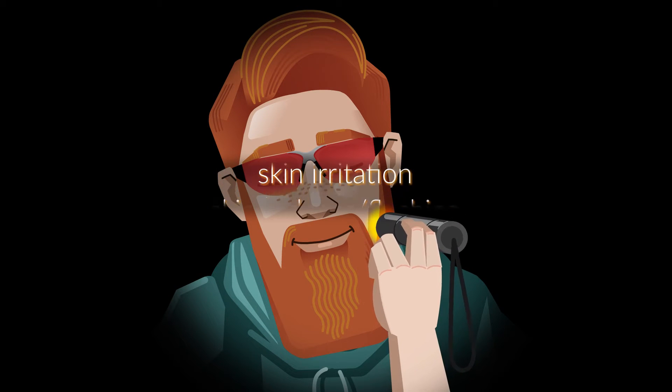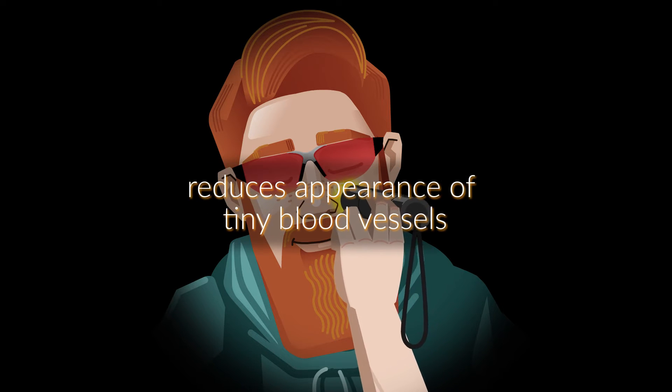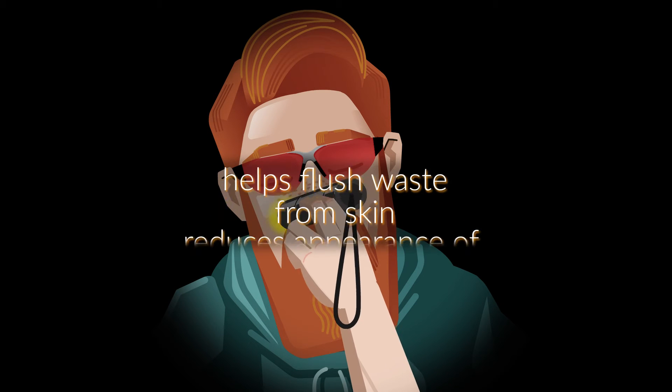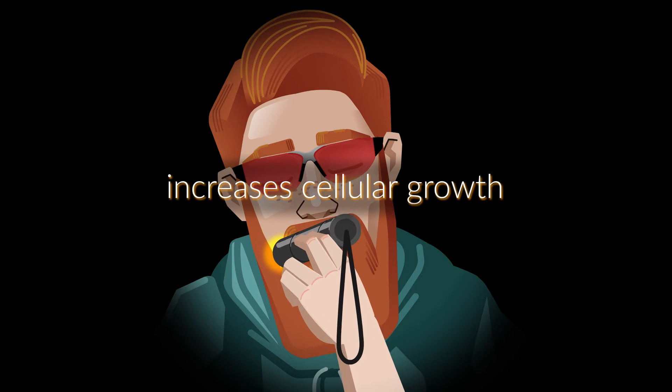Yellow preparing light may help redness and flushing, skin irritation, rosacea, and damage from UV rays. It may reduce the appearance of tiny blood vessels, help flush waste from the skin, boost your lymphatic flow and increase cellular growth.